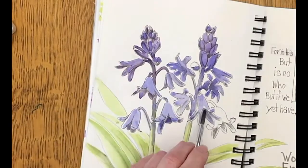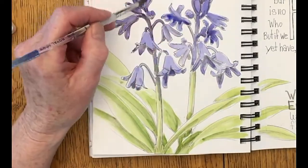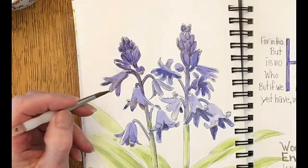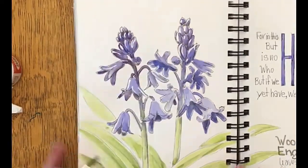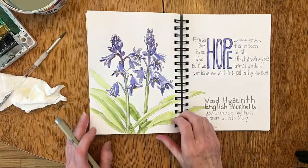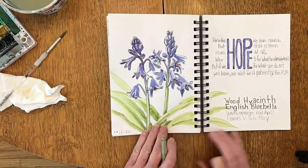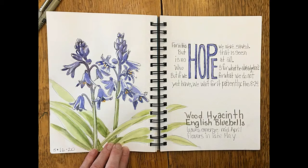In today's reading in Romans, I came across a verse that had 'hope' written in it five times. I was taught by a wonderful Bible teacher that if you see a word repeated multiple times in a verse, pay attention to it. So that's why I wrote it out: 'For in this hope we were saved. But hope that is seen is no hope at all — who hopes for what he already has? But if we hope for what we do not yet have, we wait for it patiently.'